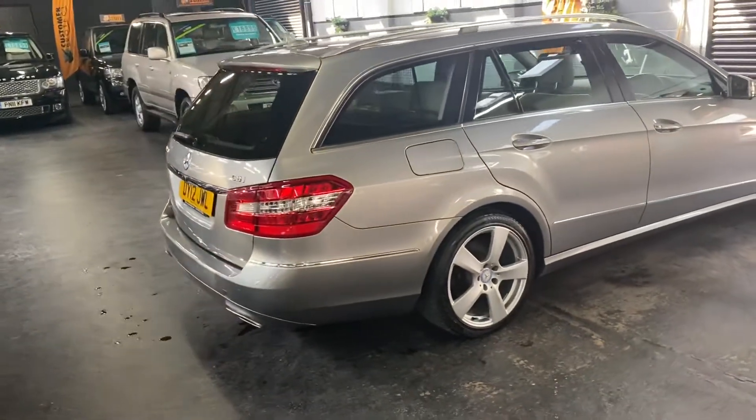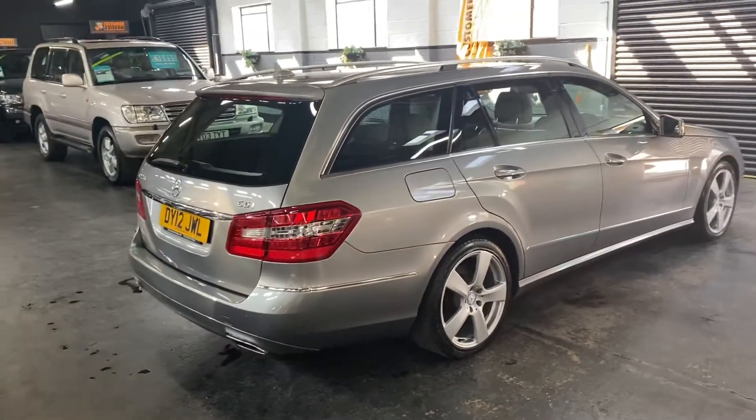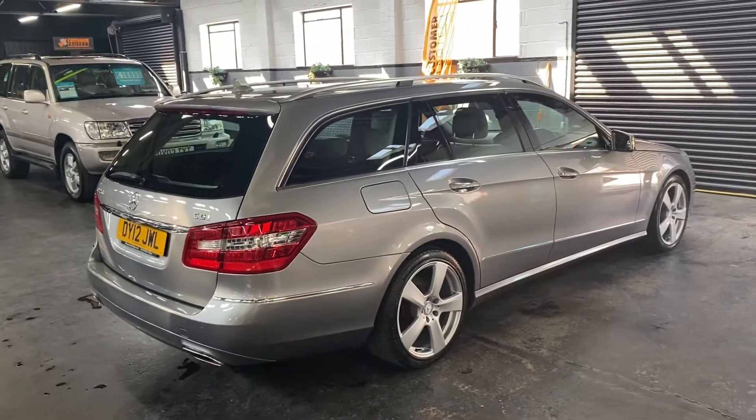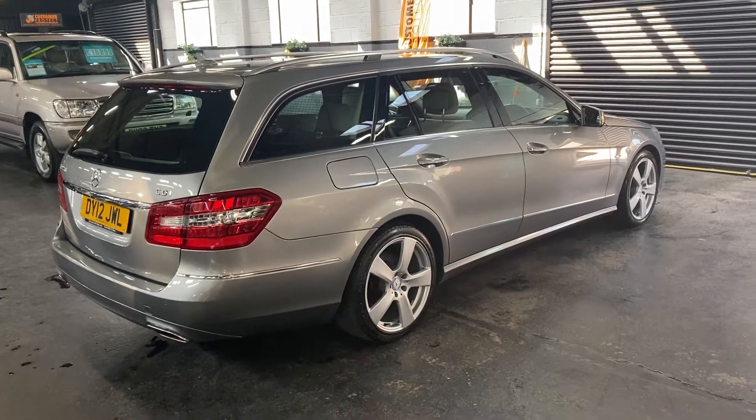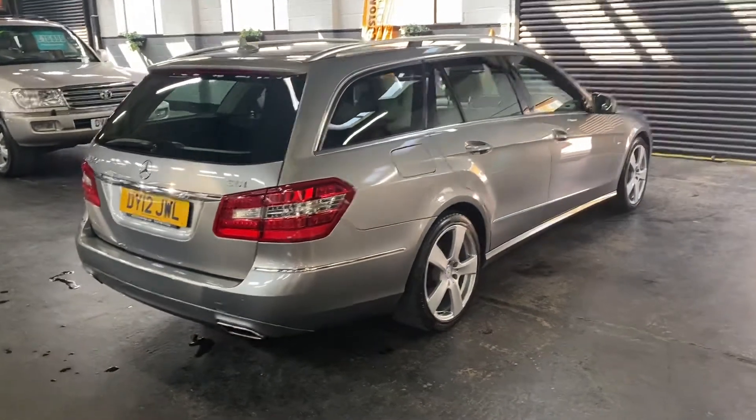It's got some nice cost options above the standard spec level. The car has covered just over 115,000 miles from new, backed up by Mercedes-Benz service history throughout its life, and we are going to give it a service before it goes out.